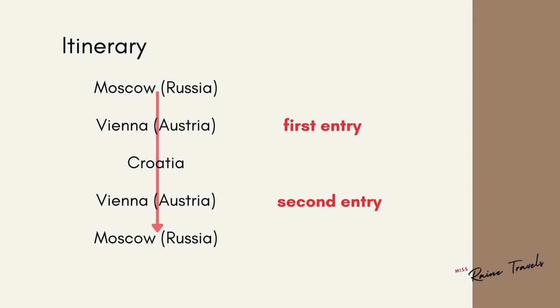To help you visualize this further, here is his sample itinerary, where you can see the first entry and the second entry to Vienna.